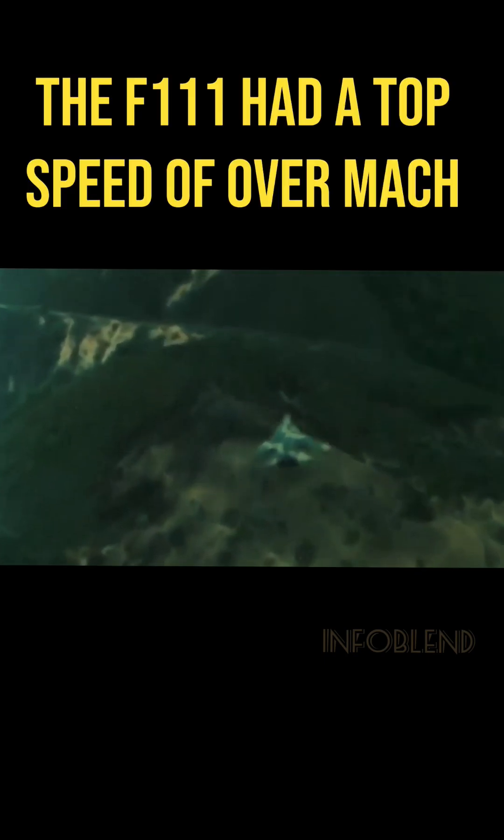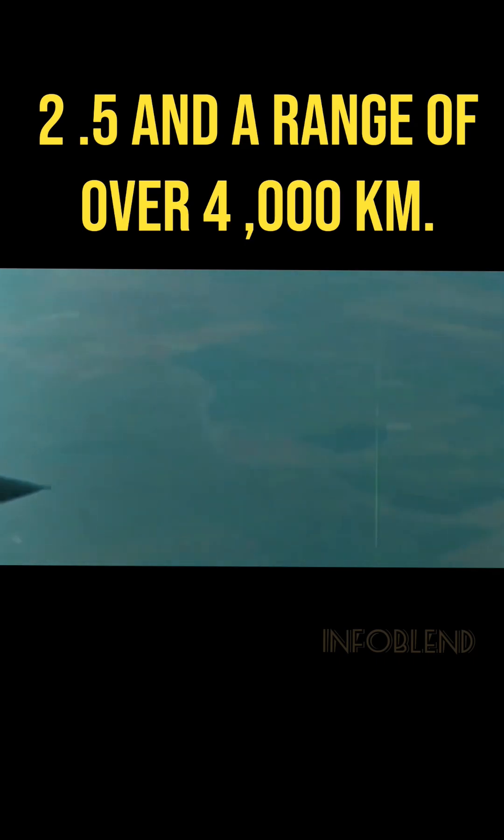Powered by two Pratt and Whitney TF-30 turbofan engines, the F-111 had a top speed of over Mach 2.5 and a range of over 4,000 kilometers.